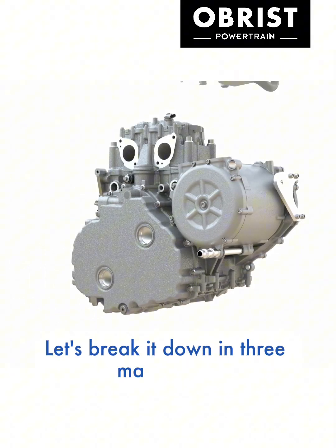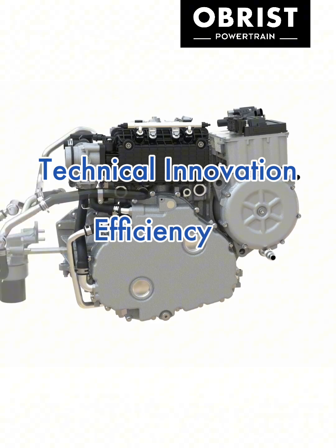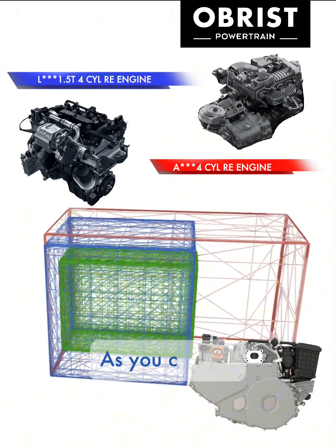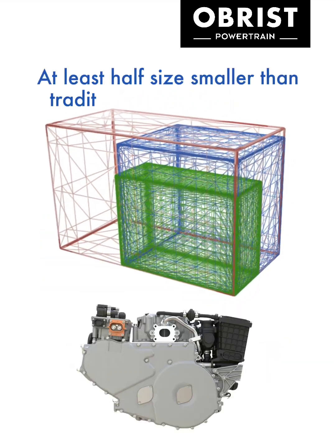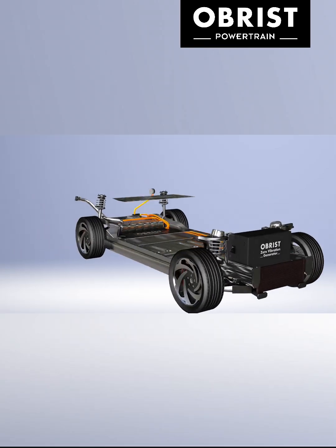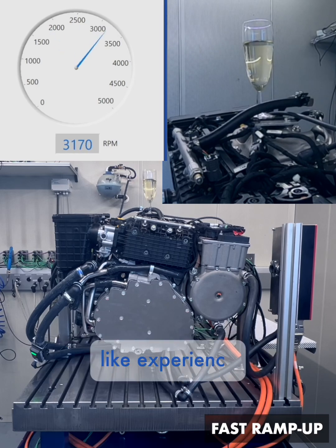Why? Let's break it down in three main points: technical innovation, efficiency, and economic impact. Technical innovation: as you can see, the green box is the actual size of the Obrist ZVG — at least half the size of traditional range extenders — and can be installed either vertically or horizontally. Zero vibration technology delivers a pure BEV-like experience.